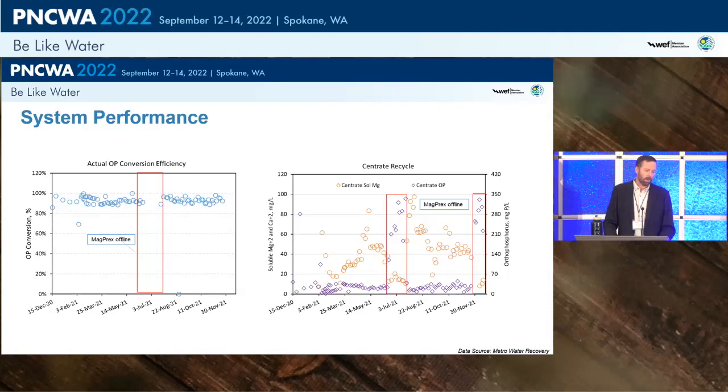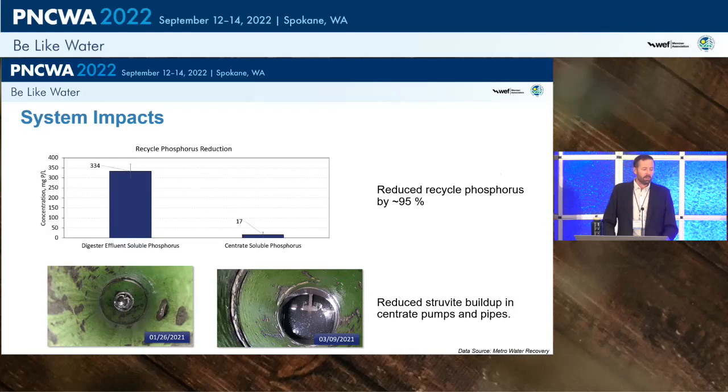Looking at performance: the orthophosphate conversion efficiency chart shows great results from startup in late November 2020. When the reactor went offline for maintenance, ortho-P in the centrate shot up noticeably; once brought back online, it jumped right back down. Upstream of the MAGPREX reactor, average total phosphorus for this dataset was 334 mg/L; centrate coming out was 17 mg/L — approximately a 95% reduction.